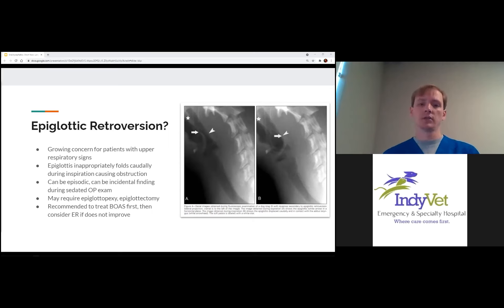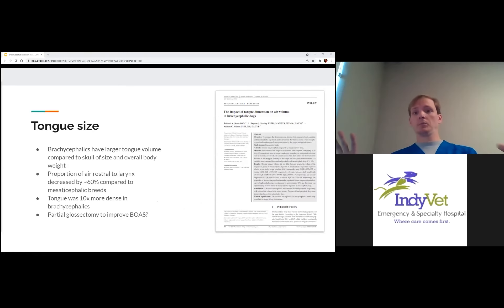Another emerging issue is tongue size. We're trying to fit the same volume of tongue in a shorter face, so in brachycephalics the tongue is relatively too big. The proportion of airway occupied by the tongue is decreased by almost 60% compared to normal-shaped dogs, and tongue density is 10 times greater in brachycephalics than non-brachycephalics. For patients who don't respond to traditional surgical techniques, we may need to consider partial glossectomies — removing or debulking part of the tongue — to address this contributing factor to airway obstruction.